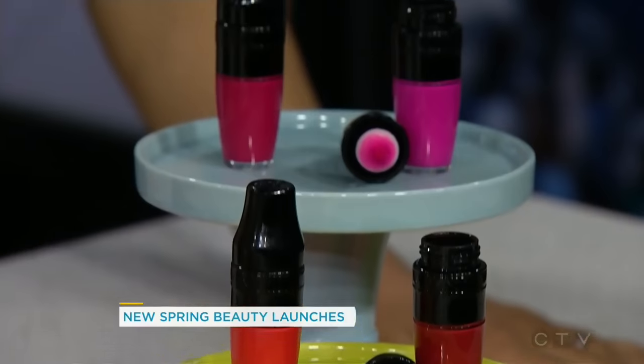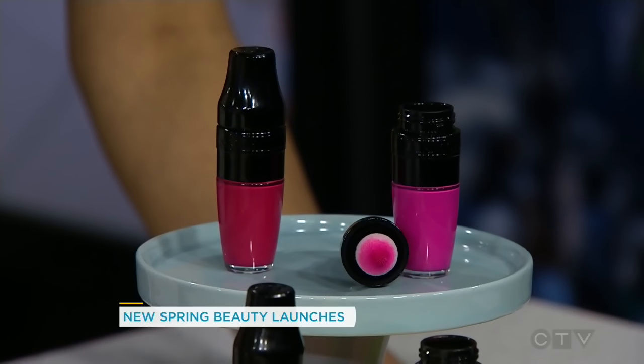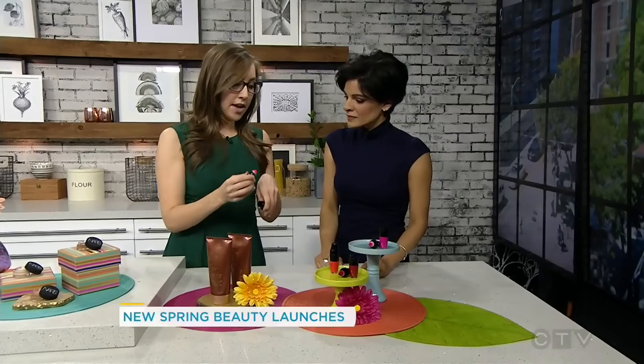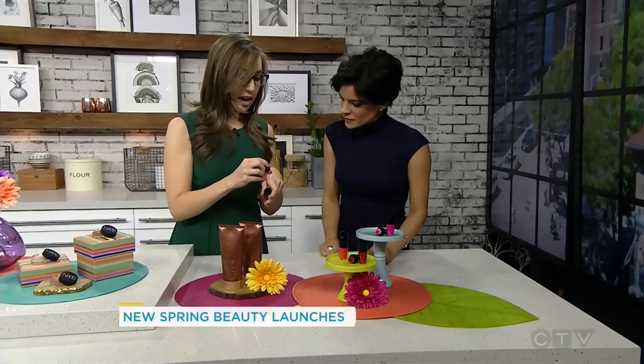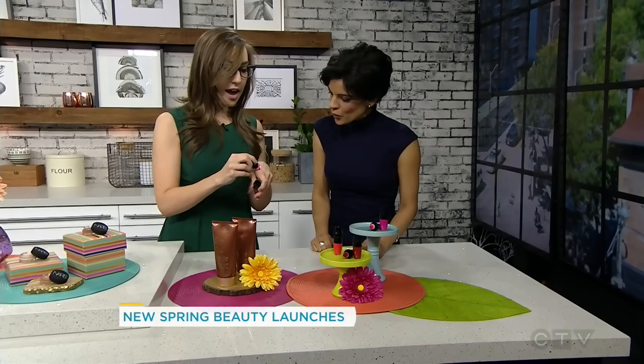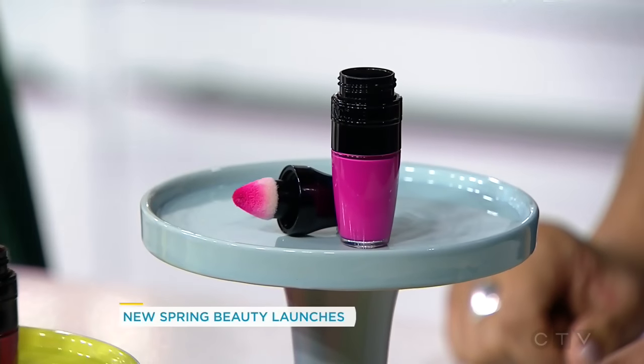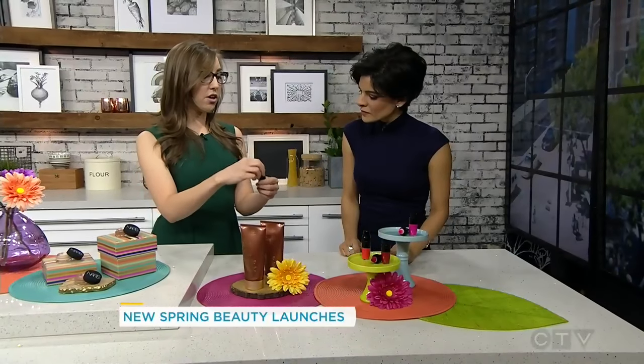We've saved the best for last. This is a sneak peek — they're not coming out till May 1st, but they are a new innovative liquid lipstick by Lancôme. These are the Lancôme Matte Shakers — they look like a little cocktail shaker. You shake it up and use this cushion applicator. It's a liquid lipstick that's twice as thin as normal liquid lipsticks, and in about two minutes it will dry down to a nice matte finish and last all day.